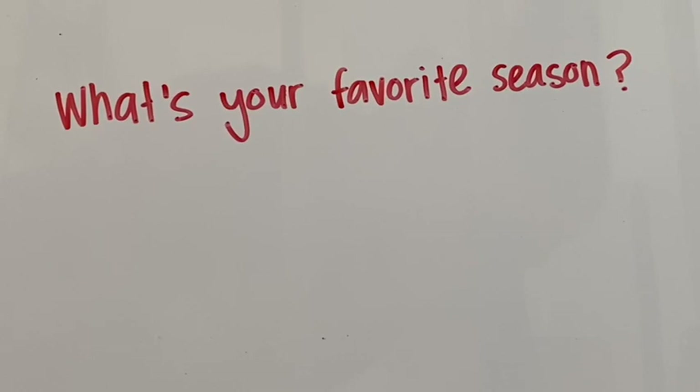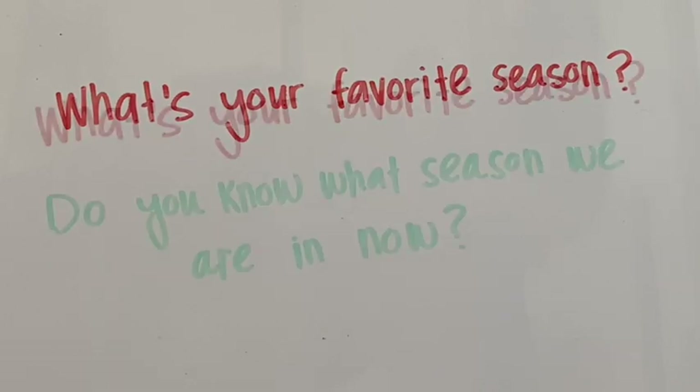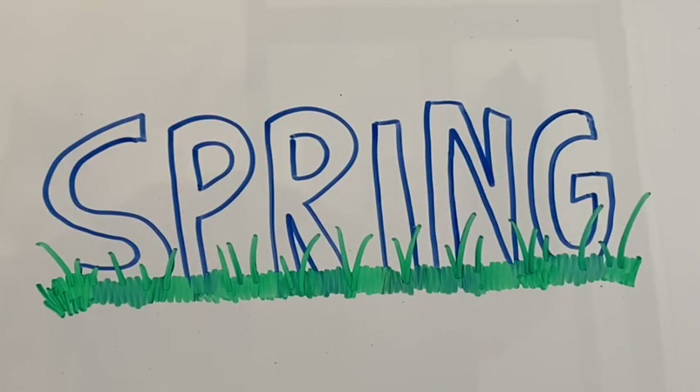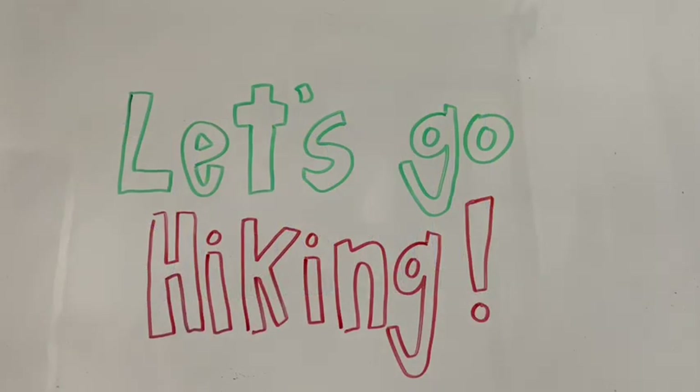What is your favorite season? Do you know what season we are in right now? It is April, so the season we are currently in is spring. Many exciting things are happening in spring as nature is just waking up from a long winter's nap. Now let's go on a virtual hike to look for some signs of spring.